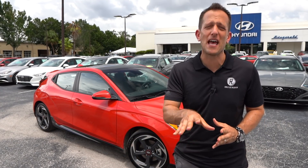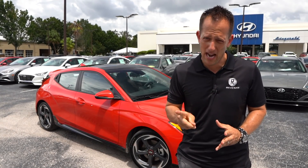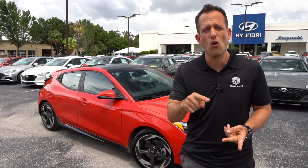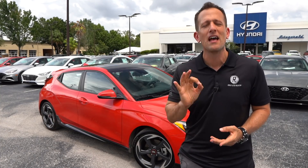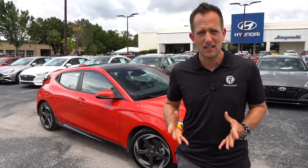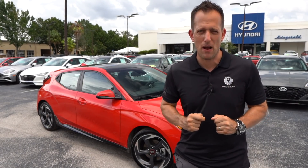Plus on top of that, remember, at the end of the day, the Civic Si only comes in a manual. This Veloster Turbo you could get with a six-speed manual or a seven-speed dual-clutch transmission. So let's go ahead and dive into this 2021 Veloster Turbo and see — is it the sports compact car you should be buying with your hard-earned money?